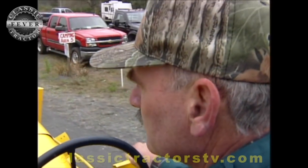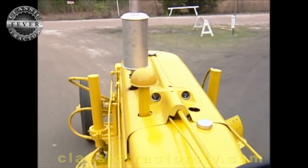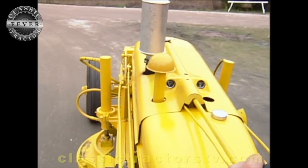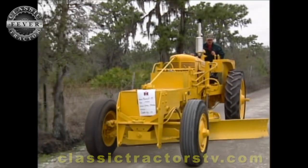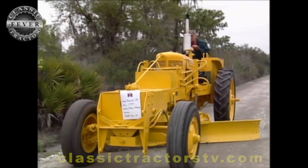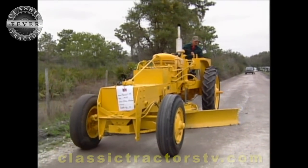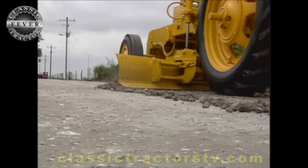What is it about tractor collecting that's gotten into your blood? Seeing these old tractors and how they were used in the farming that my grandfather and father did — it's something that makes a connection with the past to me. It's just fascinating to see them maintained and beautified, and they can still work a lot of times.